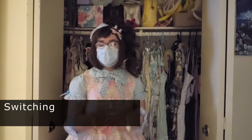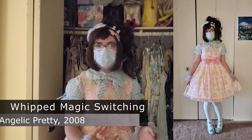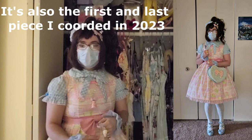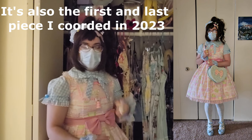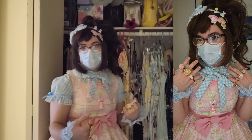Today what I'm wearing is the Whipped Magic Switching JSK, aka Radioactive Cupcakes by Angelic Pretty, and I thought it'd be really fun to mess around more with the sax cording that I did earlier in the year.